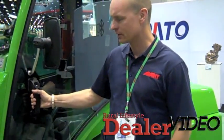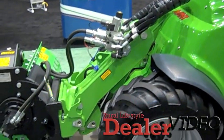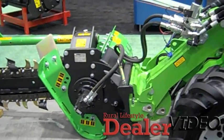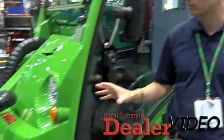Some of the key features is the articulation. It's very low impact on your turf. It's got a tight turning radius and it has multiple attachment opportunities — over 100 attachments for different tasks around landscaping, farming, property maintenance, and areas of that kind.